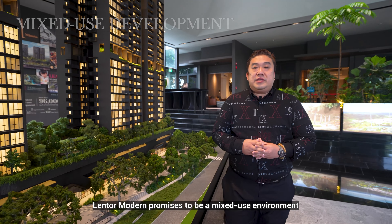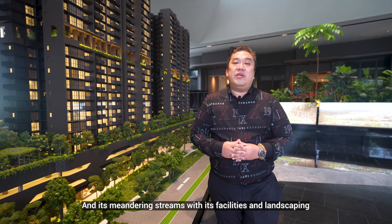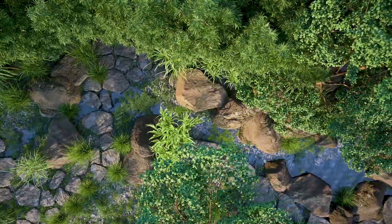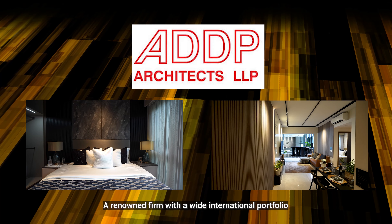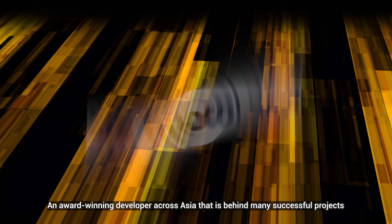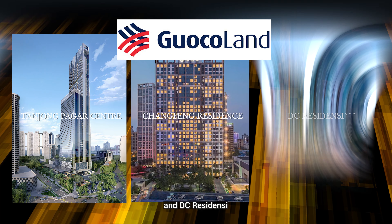Lentor Modern promises to be a mixed-use environment with luxurious living that pays homage to the original Lentor forest and its meandering streams, with its facilities and landscaping. This development is designed by ADDP Architects LLP, a renowned firm with a wide international portfolio. The developer is GuocoLand Limited, an award-winning developer across Asia, behind many successful projects like Tanjong Pagar Centre, Changfong Residence, and DC Residences.